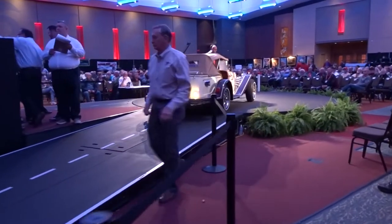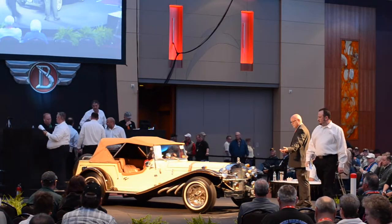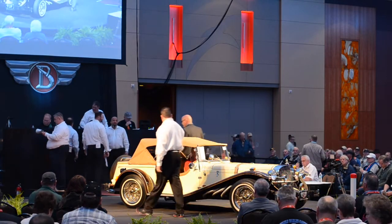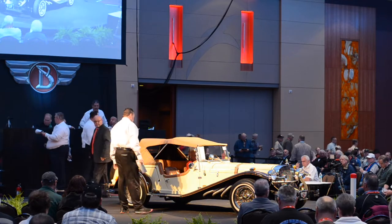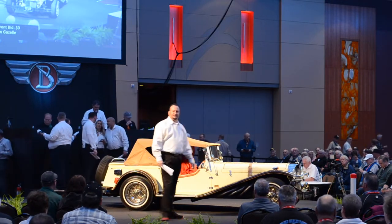These are built by Classic Motor Carriages — they call it the Gazelle. It was available in kit or assembled form until 1994. This one has a 1600cc Volkswagen engine and a 4-speed manual transmission. Lot 505: 1984 assembled Gazelle.